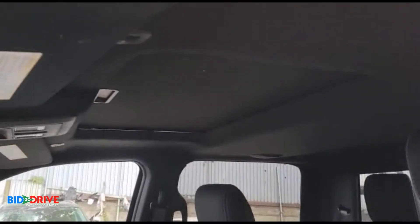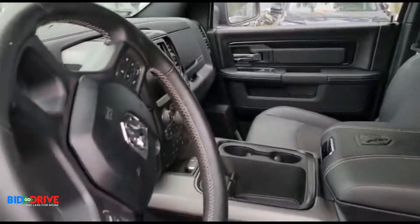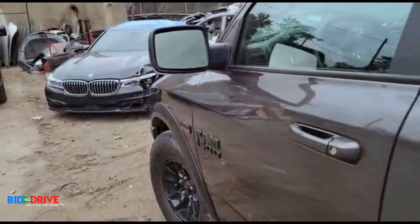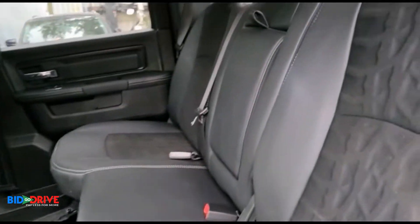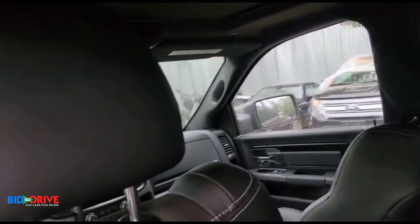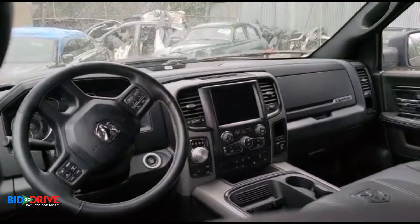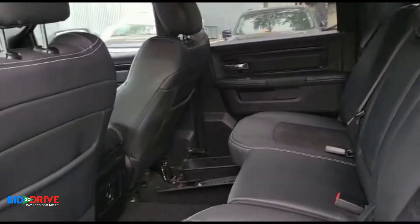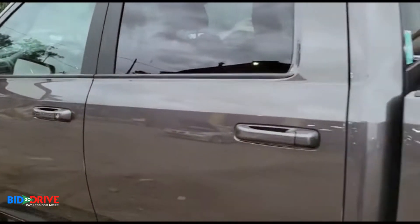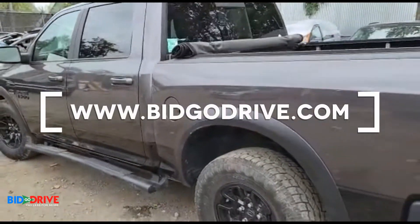It has a sunroof. There are a few warning lights on — you have the airbag module on, check engine light on, probably oxygen sensors and a few other sensors that need to be replaced, but overall a nice builder.